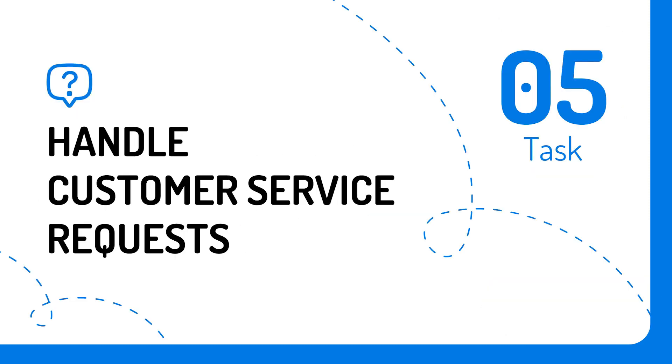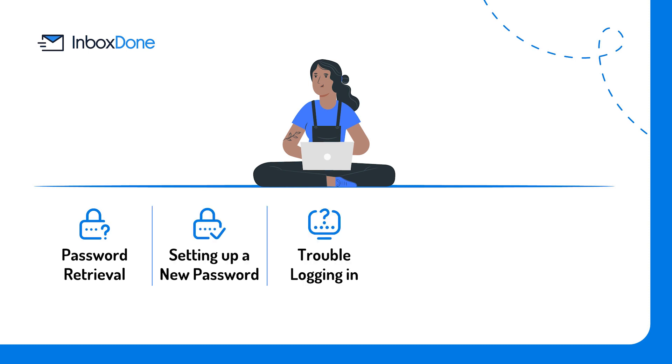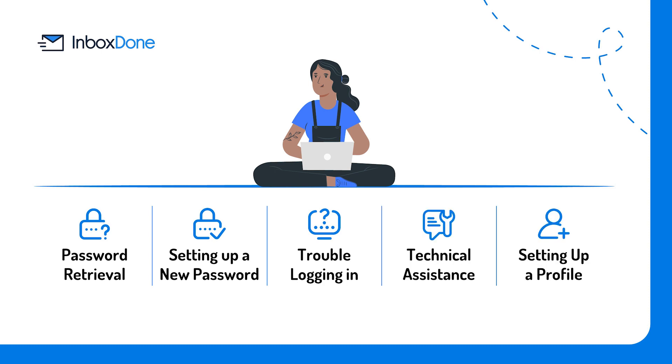Task number five: handle customer service requests. Although it can be intimidating to outsource customer service, it will save you a great deal of time and headspace. The most common support requests include: password retrieval, setting up a new password, trouble logging in, technical assistance, and setting up a profile. Your virtual assistant can be trained to handle these types of common requests and address them before they even come across your screen.